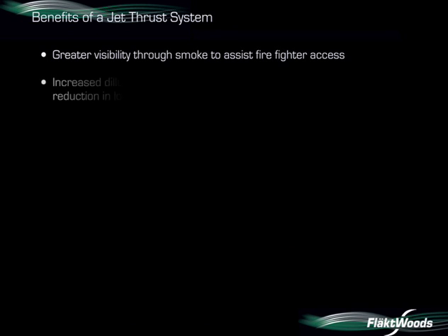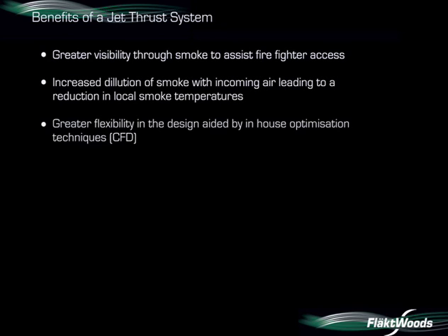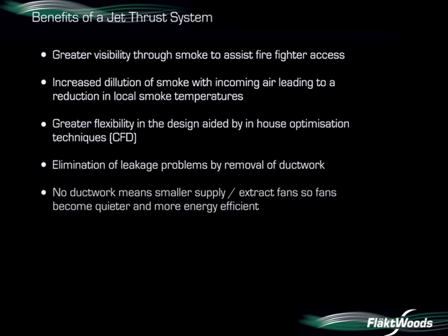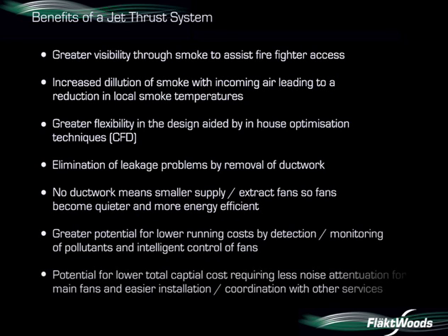The benefits of a jet thrust fan system when venting hot smoke have been clearly demonstrated. There is greater visibility through the smoke, increased dilution of smoke with incoming air, and reduction in local temperatures. We also have greater flexibility in design and eliminate leakage problems that occur with ducted systems. No ductwork means smaller supply and extract fans, so fans become quieter and more energy efficient. For a car park this size, energy savings of between 15 to 20 percent can be achieved. There is also greater potential for lower running costs through detection and monitoring of pollutants and intelligent control of fans, plus lower total capital cost requiring less noise attenuation and easier installation.